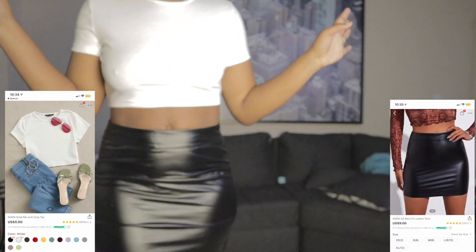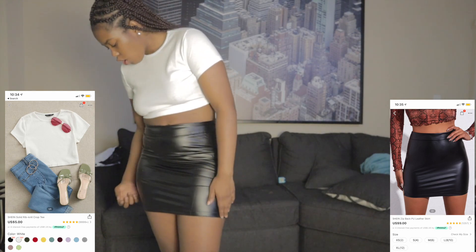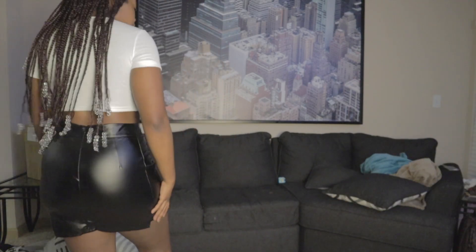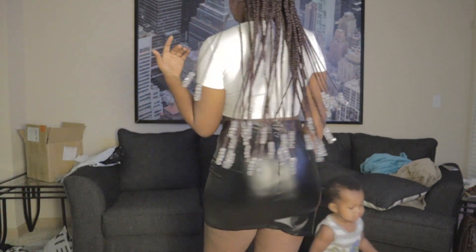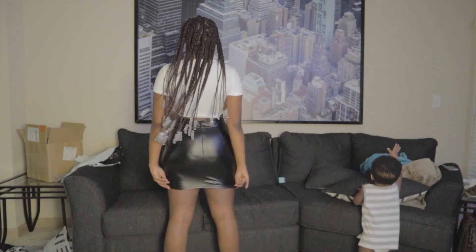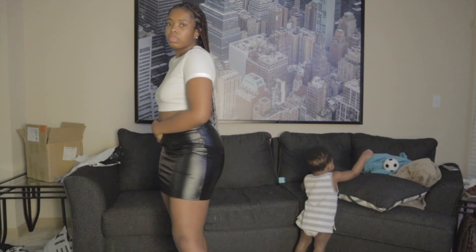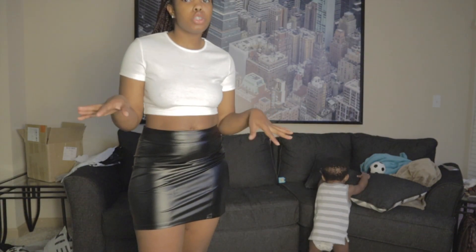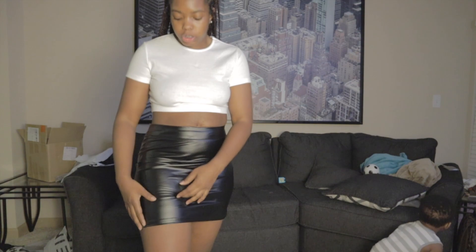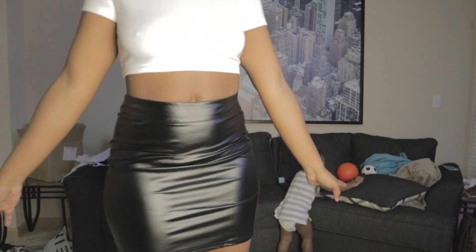The last one — I did get a white, simple crop top because you can never go wrong with a simple white crop. I also got this leather skirt, which is super cute. I actually have a leather skirt in my closet but it's too small — it's a Fashion Nova size large. This one is a size medium, and I think it fits because there's stretchy material, which I love. It really squeezes you and makes you look nice. I really do like this, y'all. Super cute.